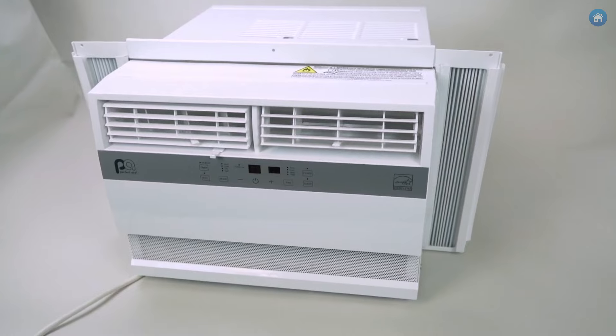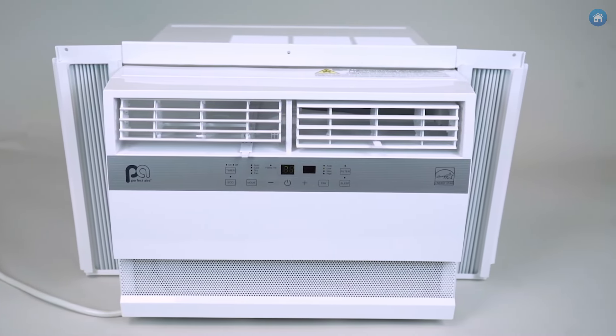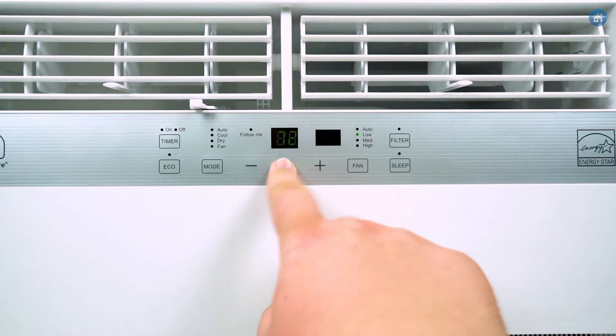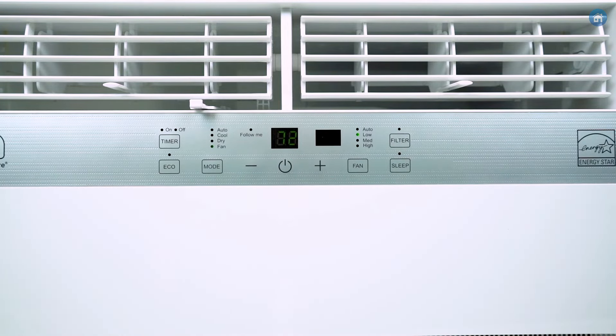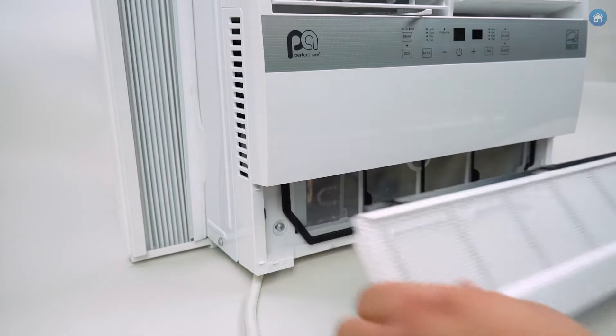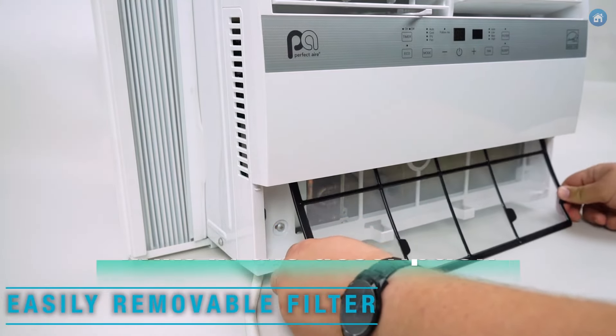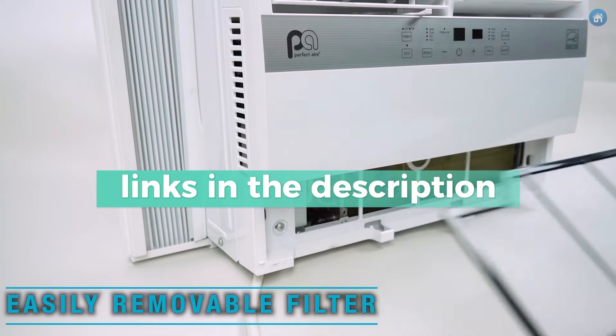They're not just about blasting cold air. It's their clever features like timers, energy-saving settings, and remote controls that make life easier. And now, with smart tech stepping in, some can even be controlled right from your phone. Just make sure to follow our links for the best prices. Let's dive into the best window air conditioners right now.